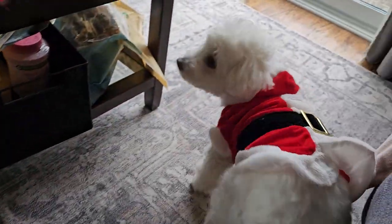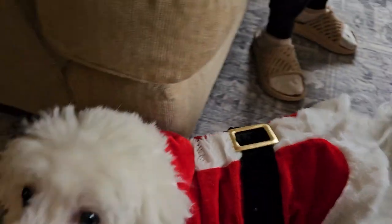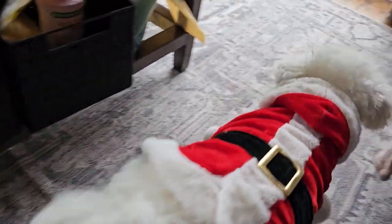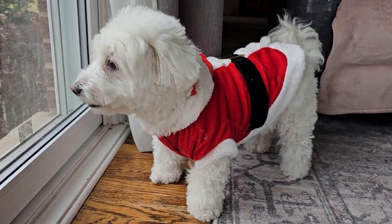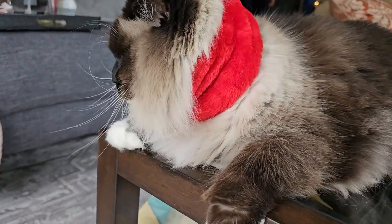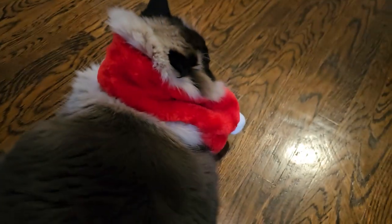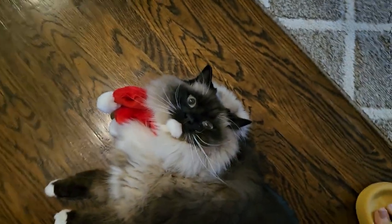Mochi! Poor Mochi. Santa Mochi — I need a better shot. Go over there, Mochi. And Santa Mochi. And Santa Tigger. Tigger's poor mane is all squished up. He doesn't like it.